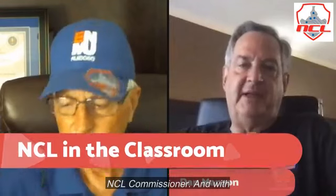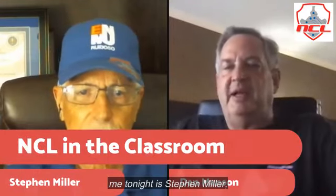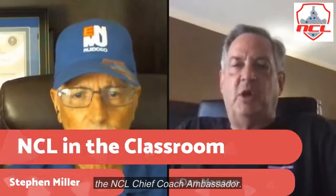Welcome to NCL Live Coaches Call for July 9th, 2019. I'm Dan Manson, NCL Commissioner, and with me tonight is Stephen Miller, the NCL Chief Coach Ambassador.